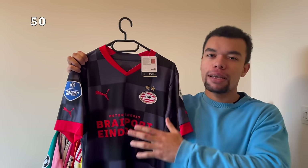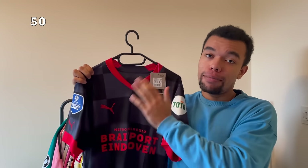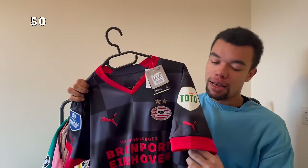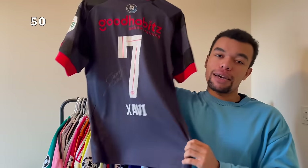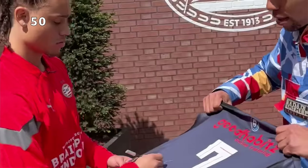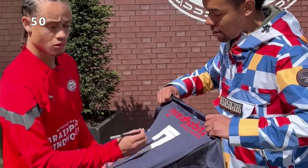Next up is the PSV 22-23 away shirt. Nice shirt, still brand new with tags, size medium, my size, and full patches. We got the Dutch League patch and the TOTO patch. On the back I got Xavi Simons number seven, even with his signature. This guy is on fire and he's got a beautiful signature in gray.